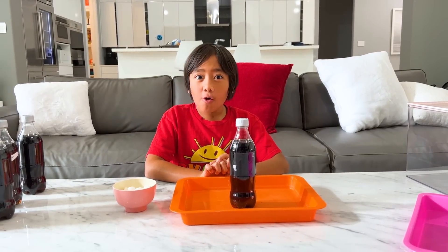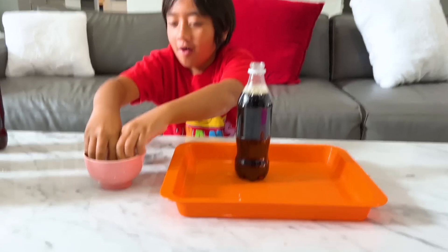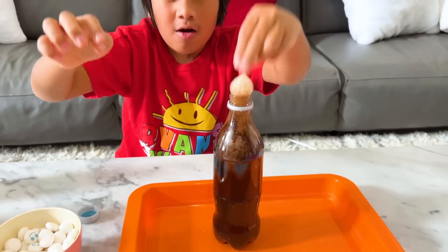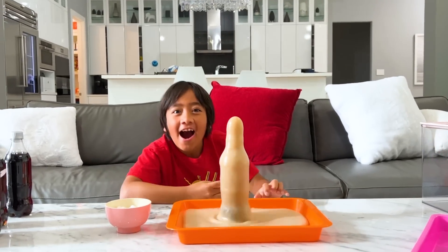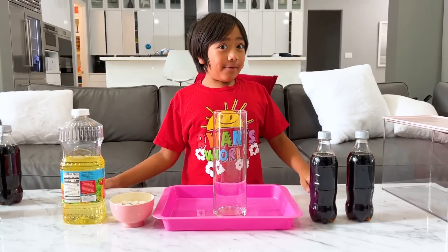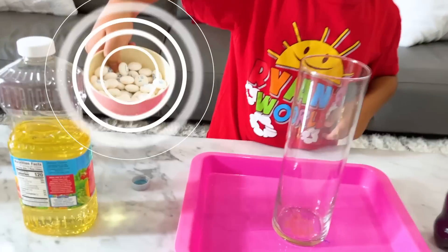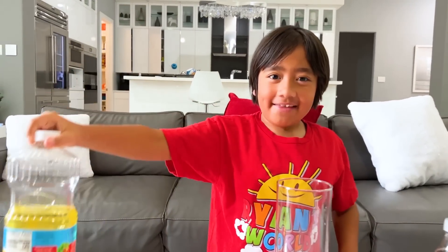Hey guys, do you remember the classic Coke and Mentos experiment? Let's see what happens when you put Diet Coke, Mentos, and oil all together.